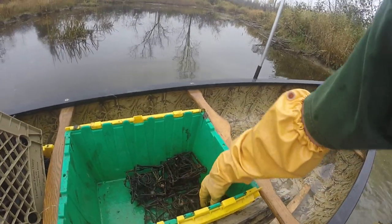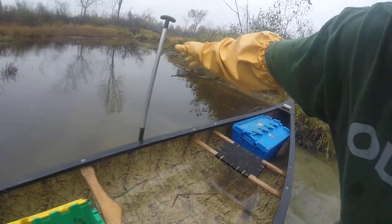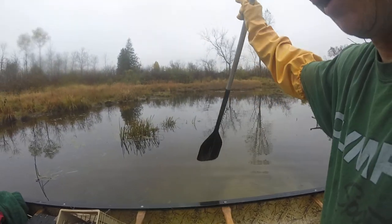The key to the whole deal is being organized. Make sure you're really organized when you're picking up — this way you don't forget anything, and when you decide to take off and go again, you've got everything organized. You just throw it in your truck and away you go.